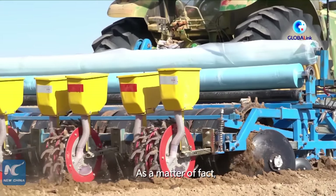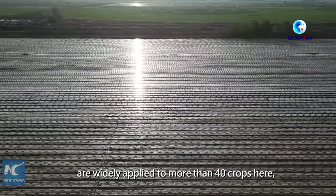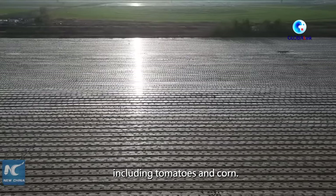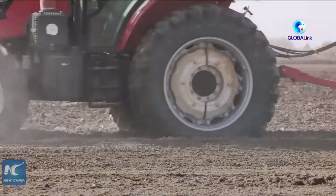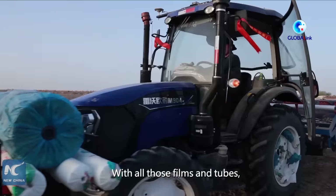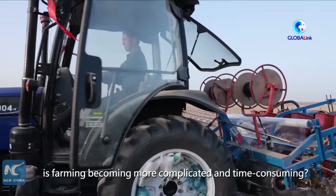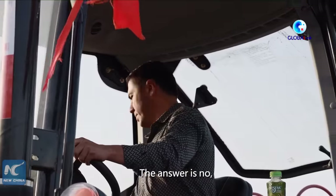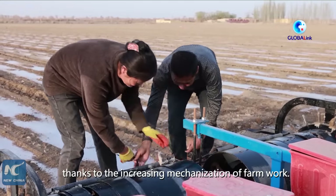As a matter of fact, such water-saving techniques are widely applied to more than 40 crops here, including tomatoes and corn. Many people may wonder, with all those films and tubes, is farming becoming more complicated and time-consuming? The answer is no, thanks to the increasing mechanization of farm work.